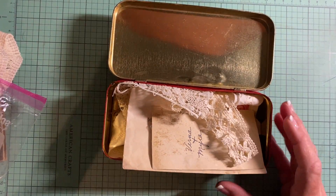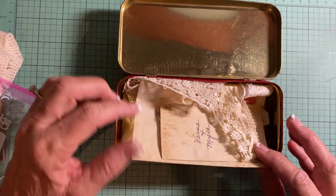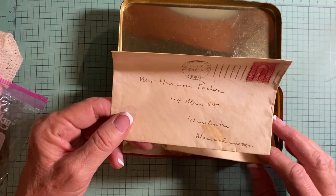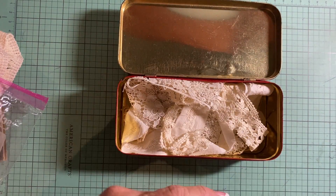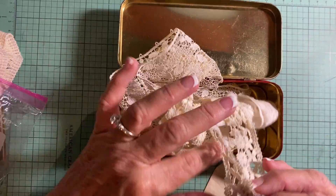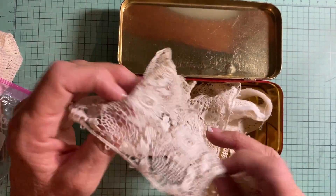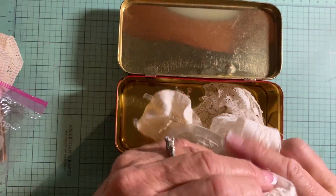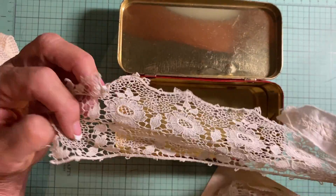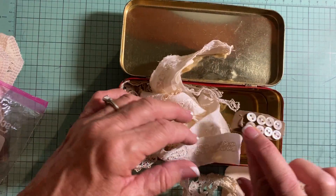This one I believe I showed before, but it's a tin sewing kit, and it comes with an envelope with a stamp on it from 1903, a picture, and some vintage trims. Everything in here is vintage, and there are some buttons in there too.